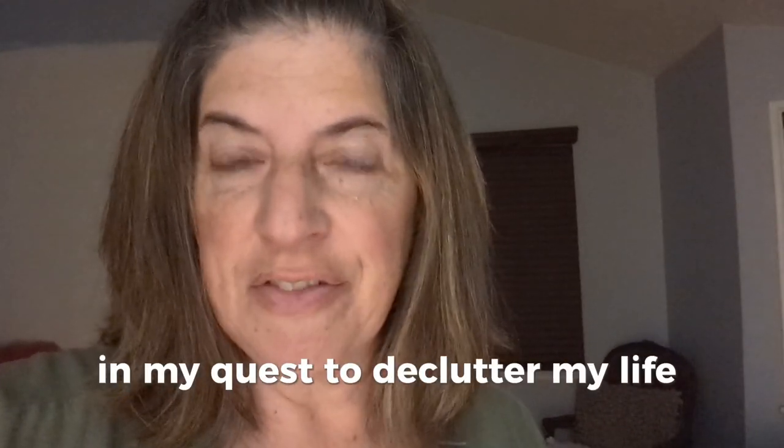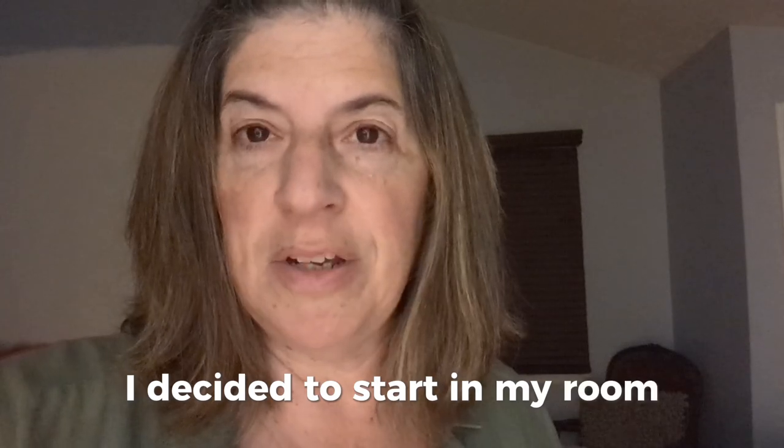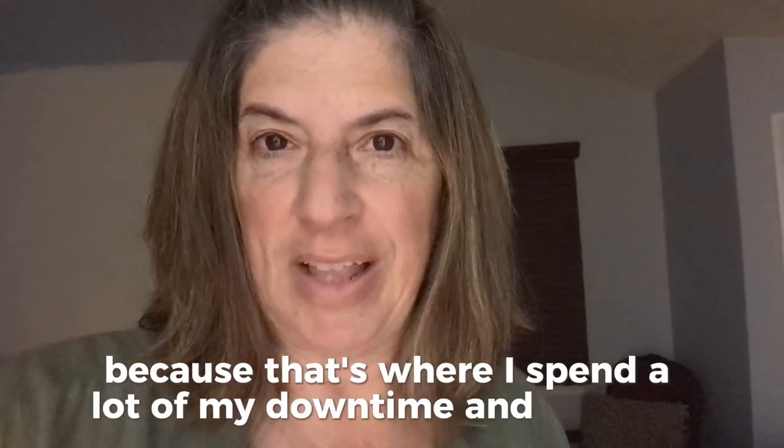In my quest to declutter my life after burnout, I decided to start in my room because that's where I spend a lot of my down time and relaxing.